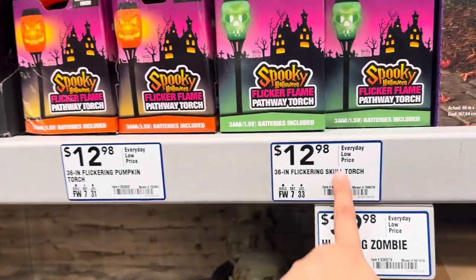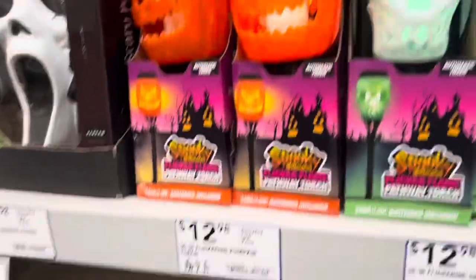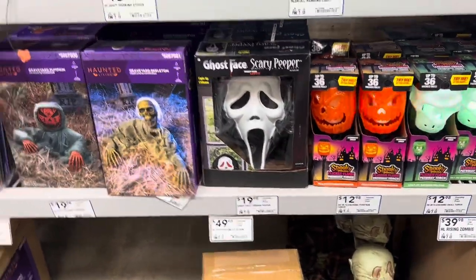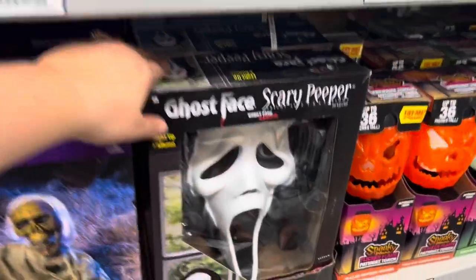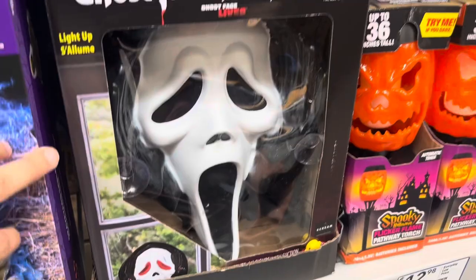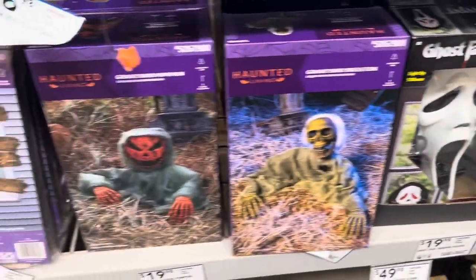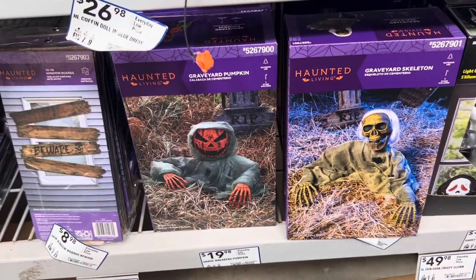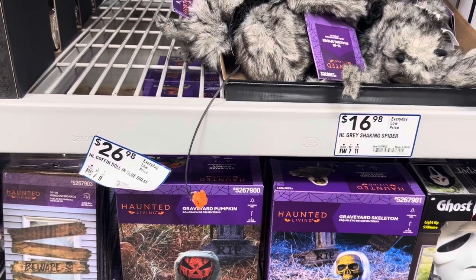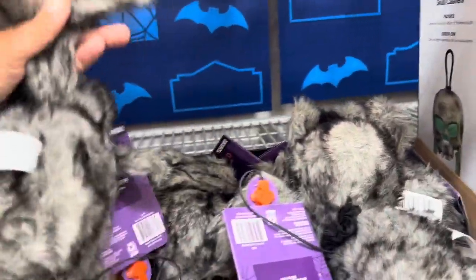Pumpkin torch, skull torch — they're $12.98 each. Here, get a better view. This ghost face that you can stick to your window is cool. Creeper in the Night, Scary Peeper, is $19.98. And here we have some graveyard skeletons — place them in your front yard. They look like they're crawling out of their grave.